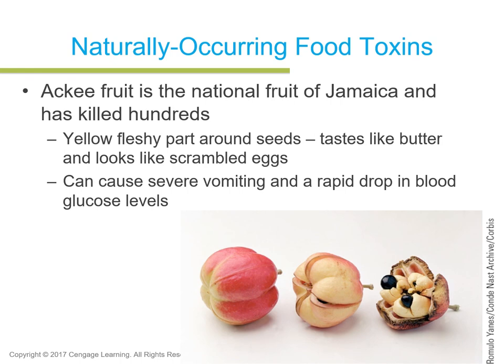The ackee fruit is the national fruit of Jamaica and has killed hundreds. Its yellow fleshy part around the seeds tastes like butter but looks like scrambled eggs. It can cause vomiting and a rapid drop in blood glucose levels. Another example — not plant-based — is puffer fish. The Japanese have a very intricate way of removing toxins from puffer fish to make it safely edible.